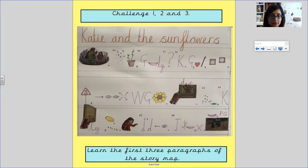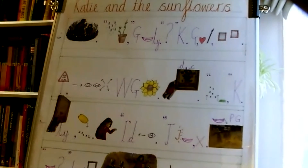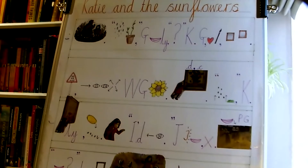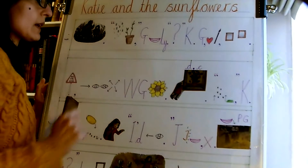Let's get started. So we've got Katie and the Sunflowers.